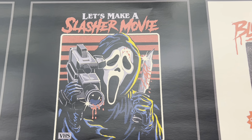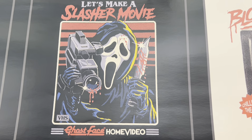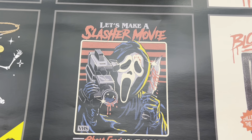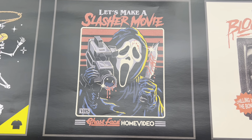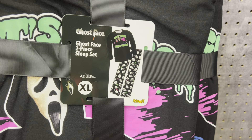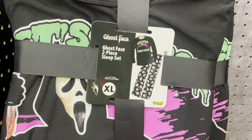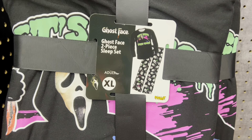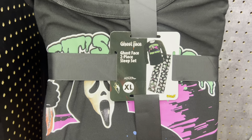Do you like this one? It says 'Let's make a slasher movie' and it has a VHS tape — Ghost Face home video. I kind of like how it's a throwback, nostalgic kind of thing. They do have these pajamas — really cool set, kind of neon, it says 'Let's watch scary movies.' They have like 90s colors, pink and green. This one is $29.99 and it's a really soft, very thin material.